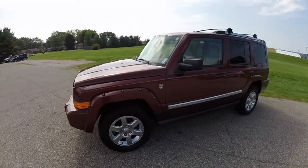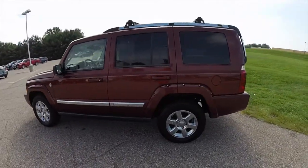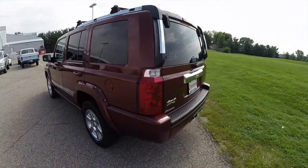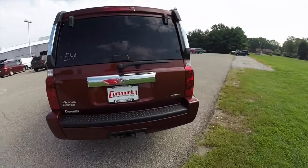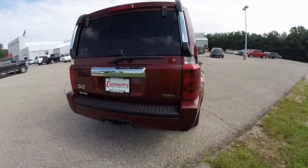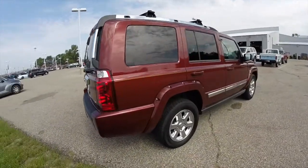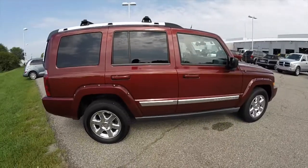This Commander is in Red Rock Crystal Pearl Coat. It has a dark slate and light grey stone leather interior. It is powered by a 5.7 liter Hemi V8 engine. It has a 5 speed automatic transmission. This vehicle does have the Quadra Drive 4 wheel drive system.